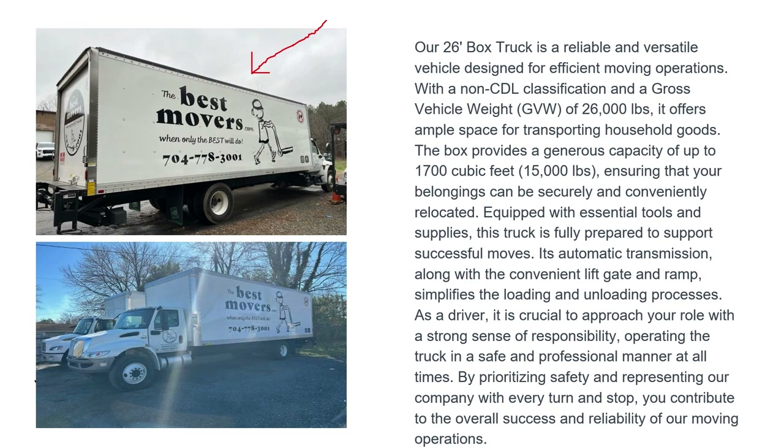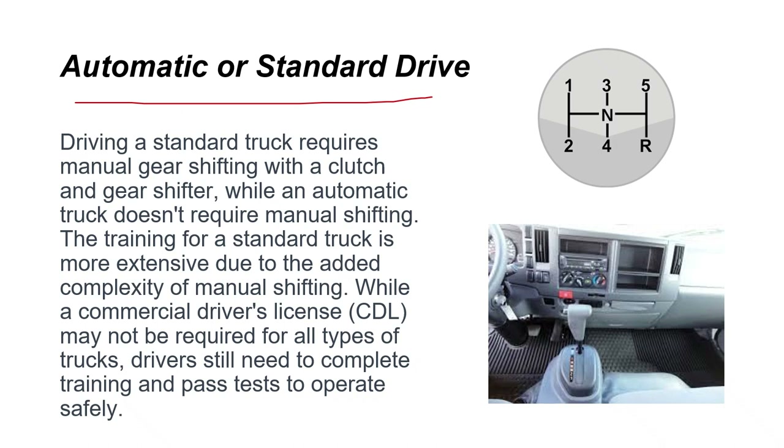The automatic transmission, along with the convenient lift gate and ramp, simplifies the loading and unloading process. As a driver, it is crucial to approach your role with a strong sense of responsibility, operating the truck in a safe and professional manner at all times. By prioritizing safety and representing our company with every turn and stop, you contribute to the overall success and reliability of our moving operations.